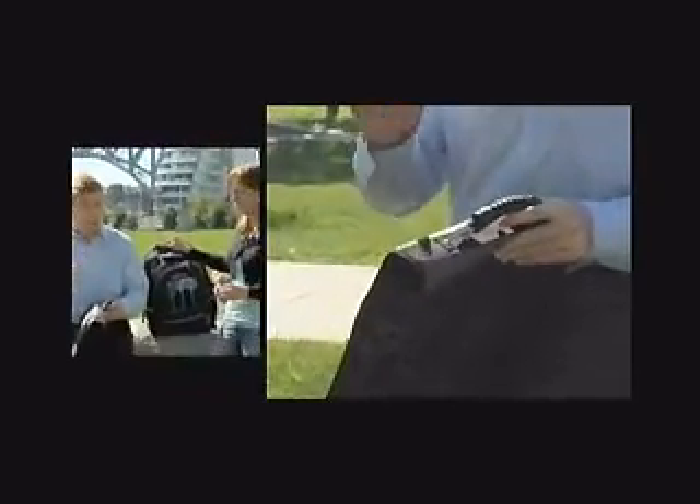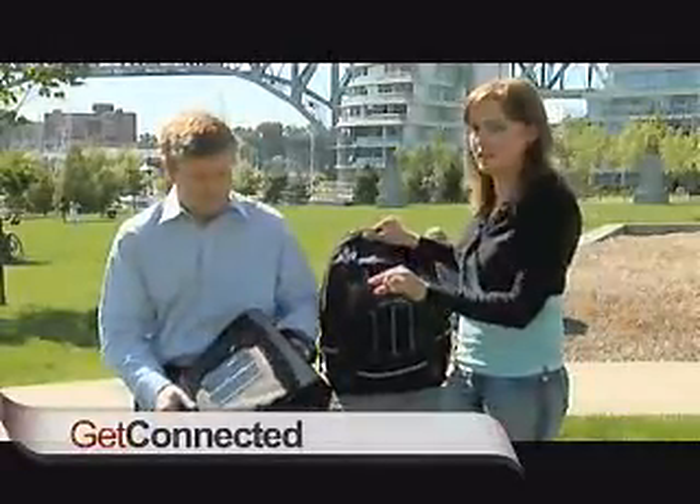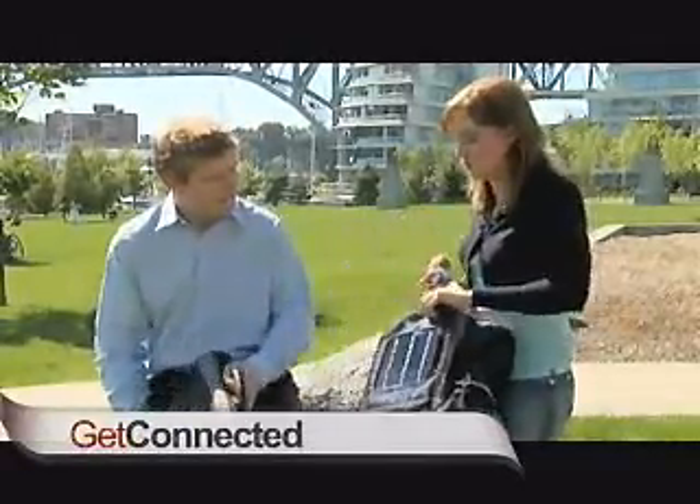So now you can charge things — not your laptop, but maybe your iPod or your cell phone. I think that one's probably a little less practical than this one, which is more something you'd take hiking or fishing, where you're a little further away from power.